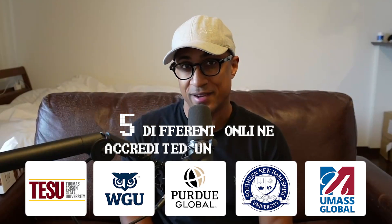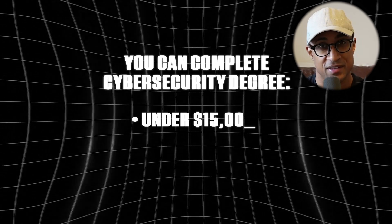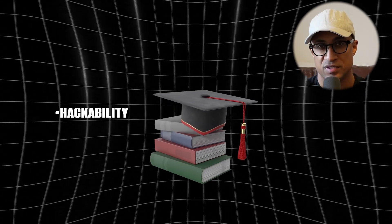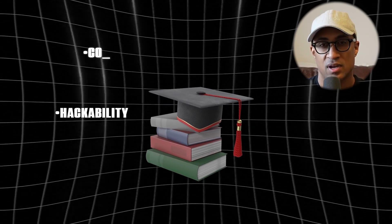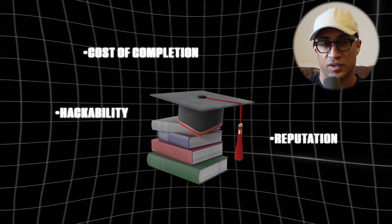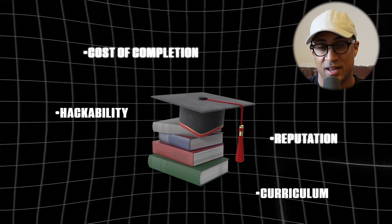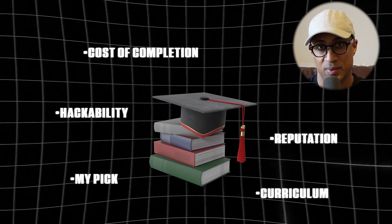We're going to be comparing five different online accredited universities where you can complete a cybersecurity degree for under $15,000 and in way less time than a traditional college. I'll be breaking things down in terms of hackability — little tips and tricks to reduce the cost and time of the degrees. We'll cover potential cost of completion, university reputations ranked one through five, curriculum at a high level, and finally I'll give my personal choice, because I actually have three degrees from one of these universities.